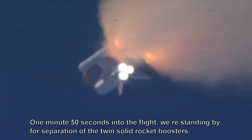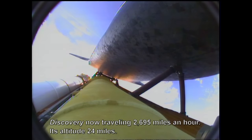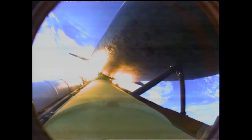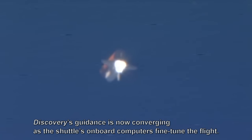One minute 50 seconds into the flight, we're standing by for separation of the twin solid rocket boosters. Discovery is now traveling 2,695 miles an hour, at an altitude of 24 miles and 29 miles downrange from Kennedy Space Center. Booster separation confirmed. Discovery's guidance is now converging as the shuttle's onboard computers fine-tune the flight.